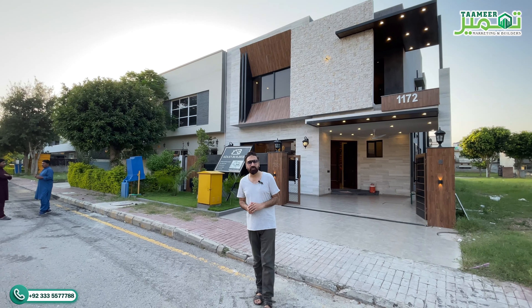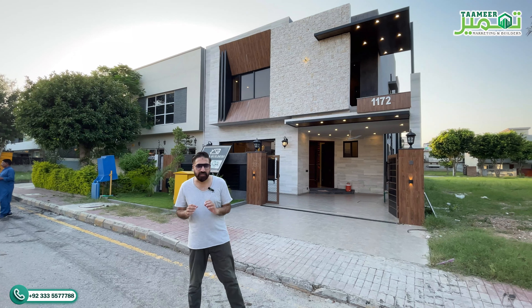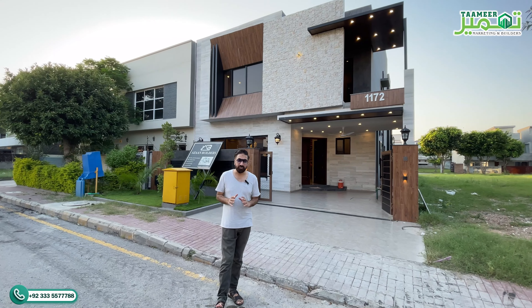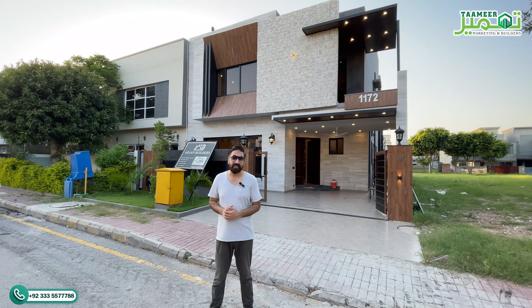There is double height. This is a dining area. This is a very beautiful architecture. This is a beautiful, expensive house priced at about 5.25 crore rupees.